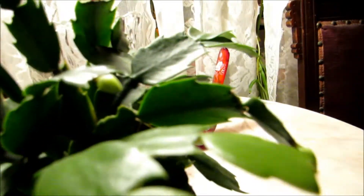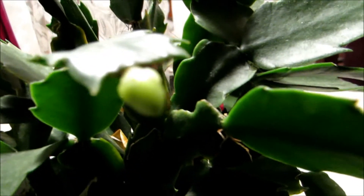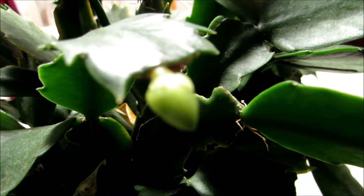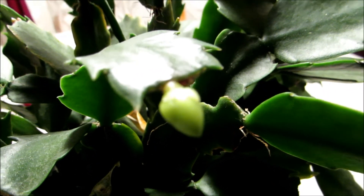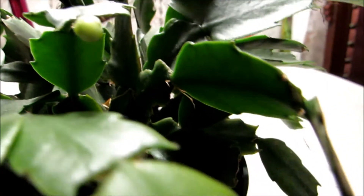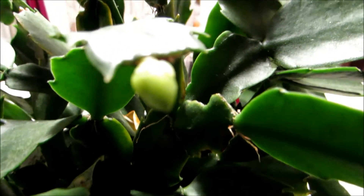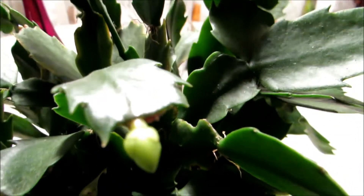This bud right here is bigger, but the buds are really tiny. I noticed them like 10 days ago, so it should open, I would imagine, probably in three weeks.